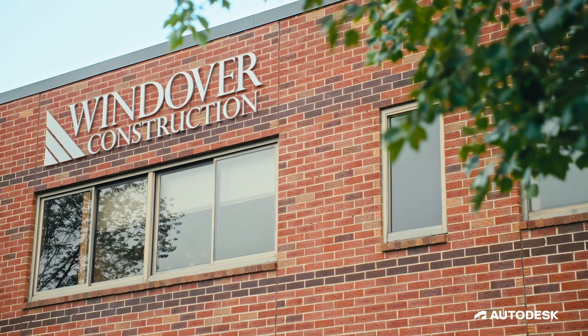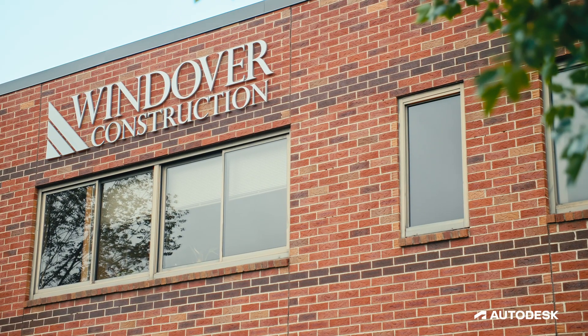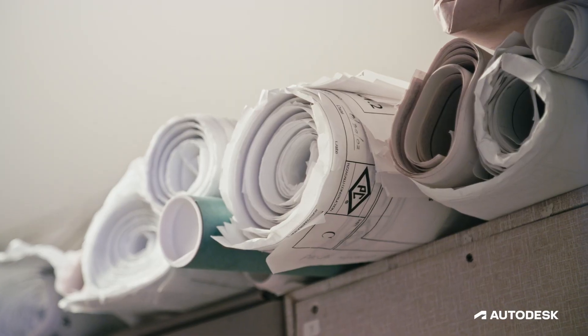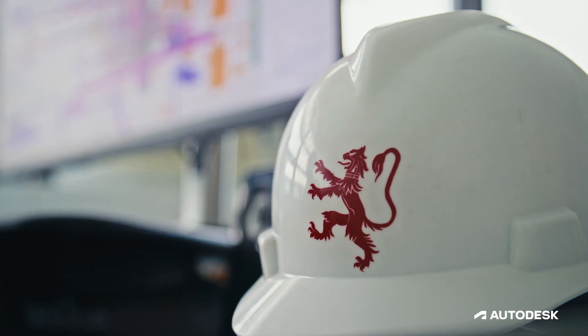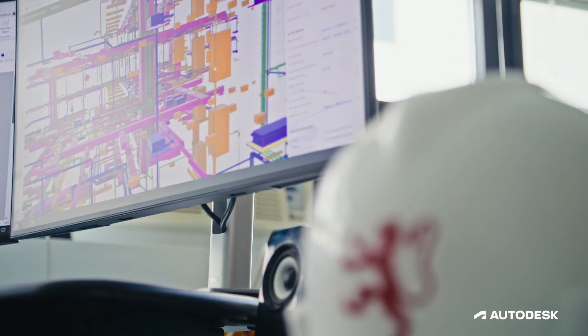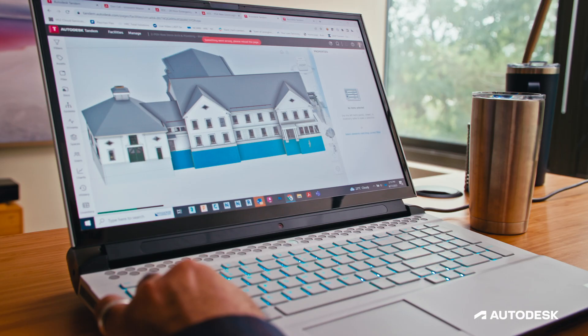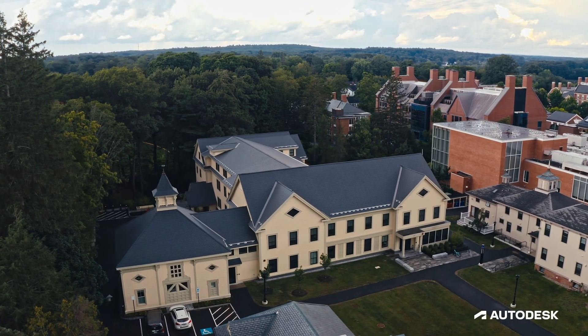Throughout the years we've been building 3D buildings from 2D drawings, and that didn't make sense. We should build 3D buildings from 3D data. We started to do 3D models to build a building that's 3D. Finally we can actually deliver 3D buildings with 3D data accompanied with it, providing clients with data that they can actually use for many years to come.